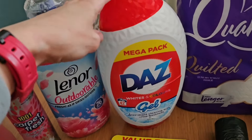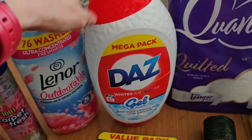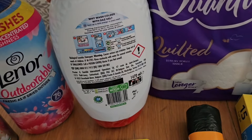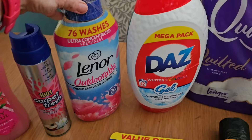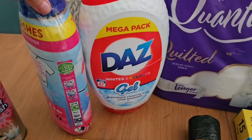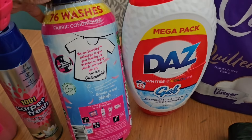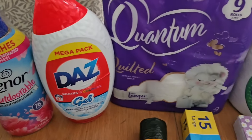They say 42 washes — I don't think I ever get as many as they say, but apparently 42 in there. I also really love this Lenor Outdoorables; it does make everything smell really fresh. Again they say 76 washes — don't think I ever get that — but it is quite a big bottle.